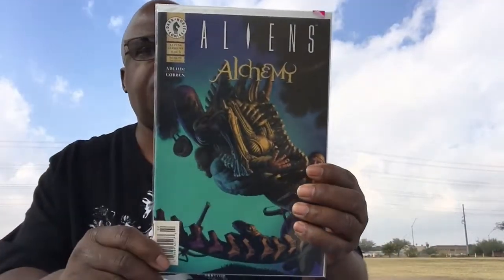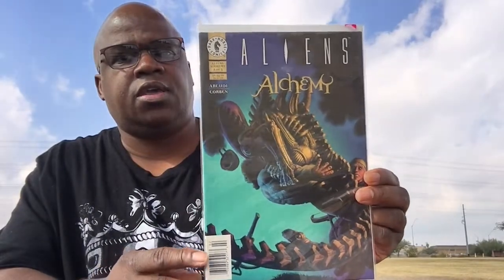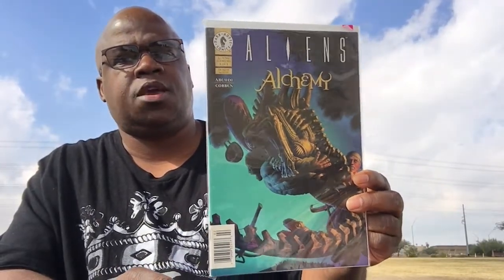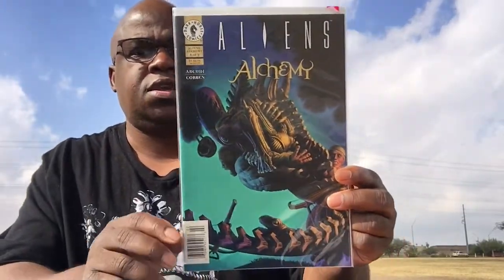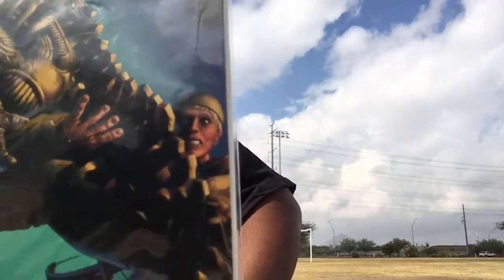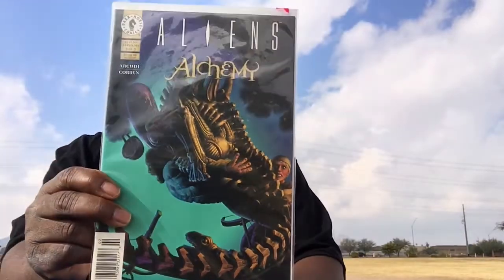The first one I want to show you is Aliens Alchemy. This is a Dark Horse book — issue number 2 of a 3-issue series. Of course, I'm looking for issue 1 and 3. Just look at that — that's that classic Corbin look. I love his artwork so much, his colors. He is definitely unmatched in this game.